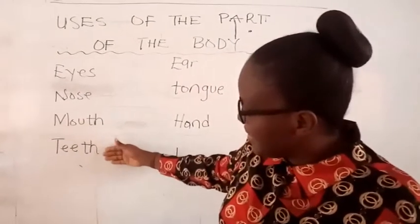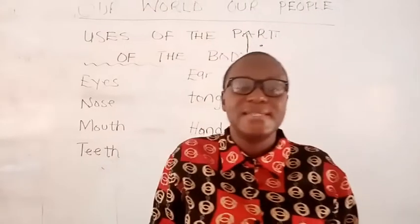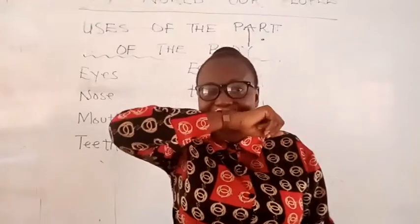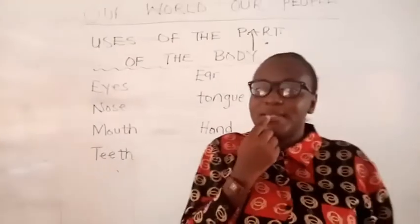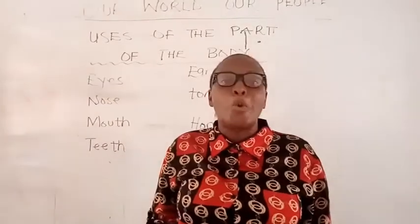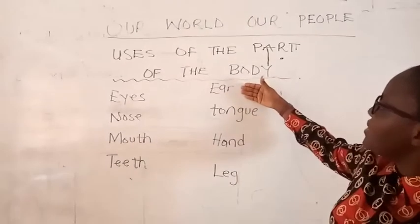Our teeth are used for so many things. We use the teeth to bite — when you are eating your biscuits, you bite with your teeth. Sometimes when you are being naughty and playing with a friend, you might bite your friend using your teeth. Don't bite your friend! The teeth are used for biting. When you bite the biscuit, the teeth also help you to chew it, so the teeth are used for biting and chewing.